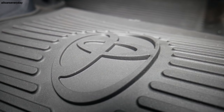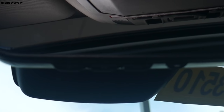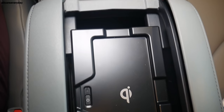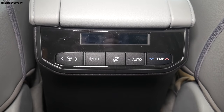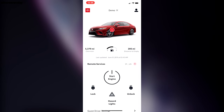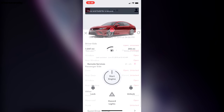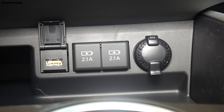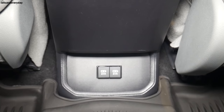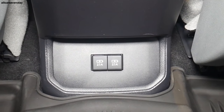Convenience features include HomeLink, push-button start, wireless phone charger, auto-dimming rearview mirror, and a power sunroof. Rear passengers benefit from tri-zone automatic climate control and second-row window sunshades. Remote app access is available with a six-month trial period. Charging includes four USB ports, two 12-volt outlets, and one 120-volt house-style outlet.